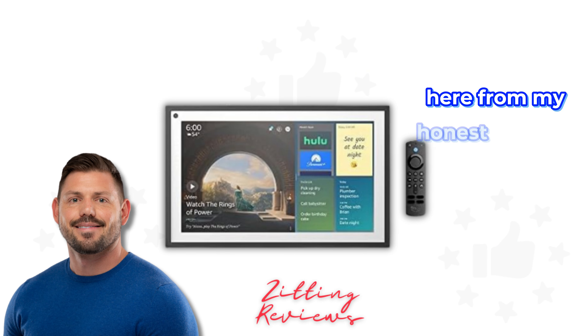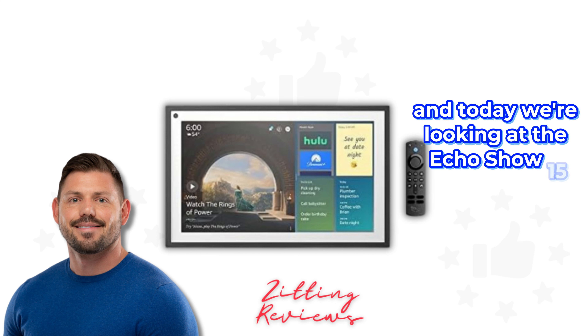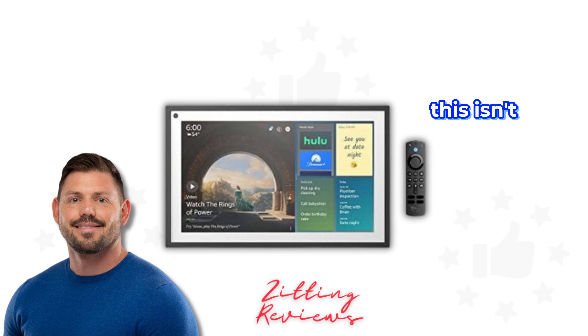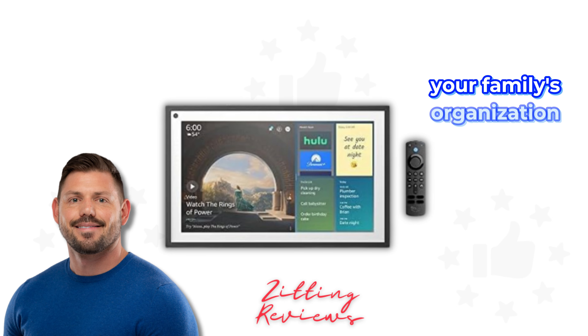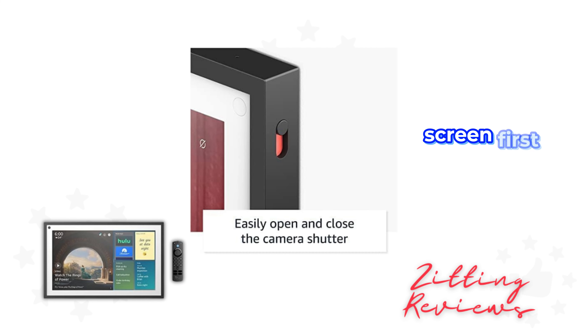Hey guys, Joshua here from My Honest Product Features Reviewed, and today we're looking at the Echo Show 15 with Alexa and Fire TV built in. This isn't just another smart display — it's a command center for both your family's organization and entertainment needs, all wrapped up in a brilliant 15.6 full HD screen.